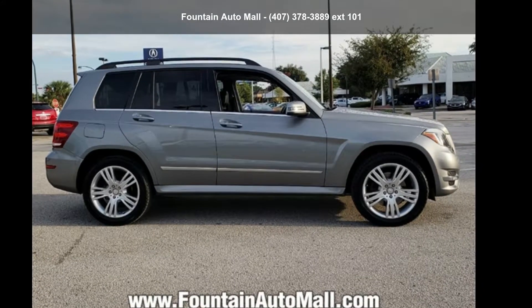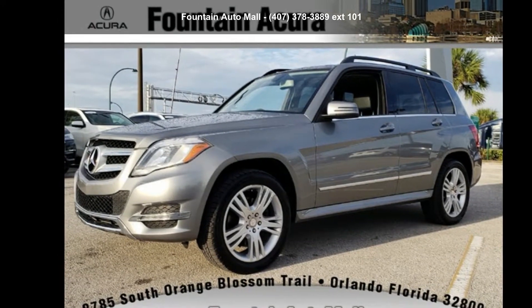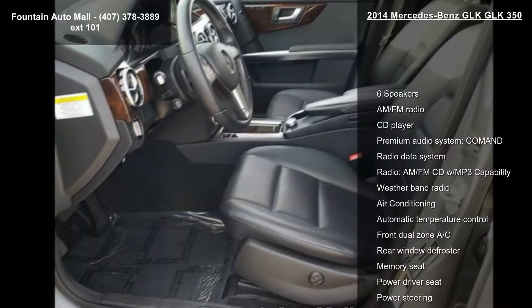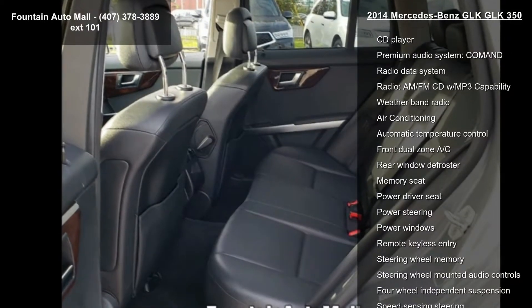Check out this Mercedes-Benz 2014 GLK 350. Don't miss this great deal on a luxury vehicle. Some of the top features included with this vehicle are six speakers, AM/FM radio, CD player, premium audio system, and Command.